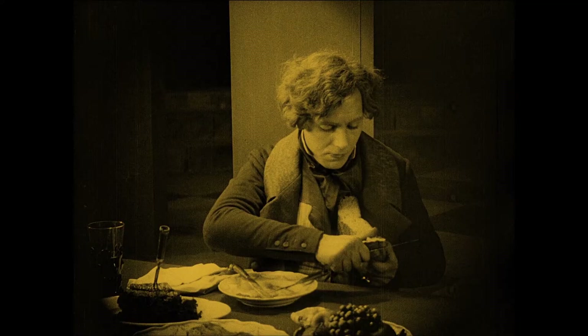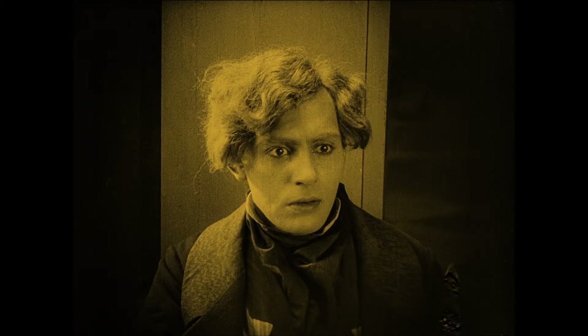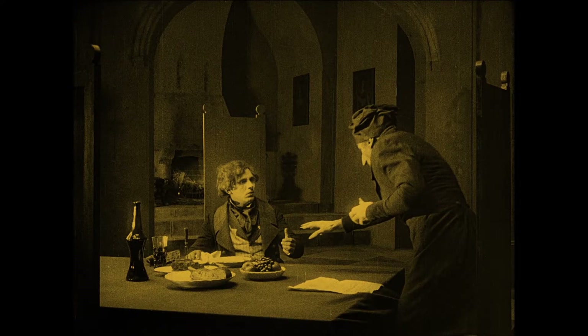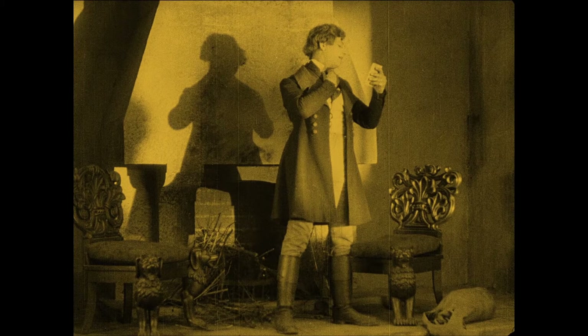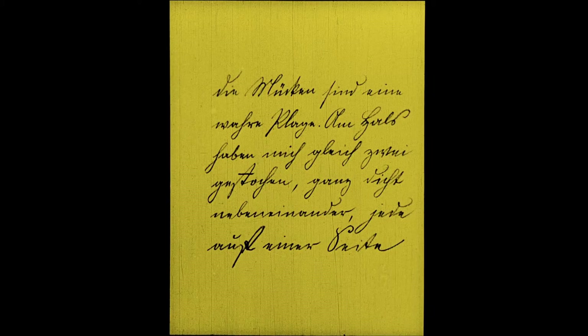Count Orlok is always seen with actual rats, giving you the idea that he is a physical manifestation of the plague itself. In Germany they had just suffered the terrible European flu epidemic, and countless thousands died, so the theme would have resonated deeply with audiences of 1922. As with most silent films, you do need a bit of context and historical background to get the full impact — you're not necessarily going to get it all on the first viewing.